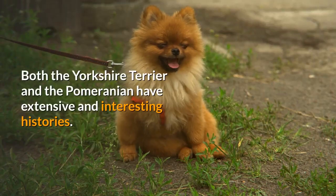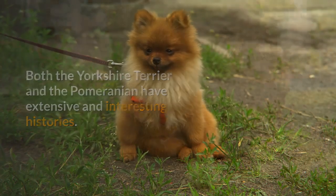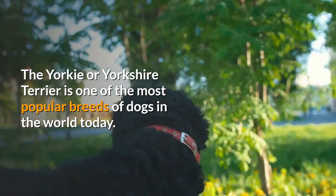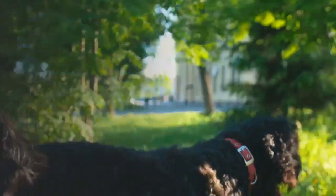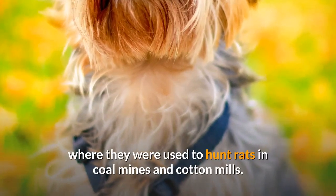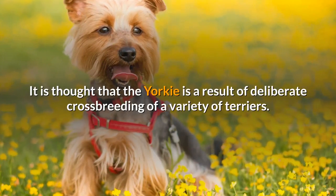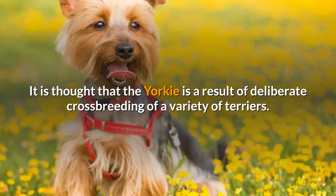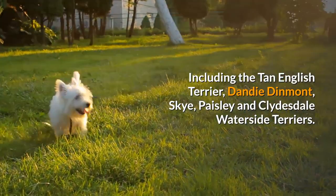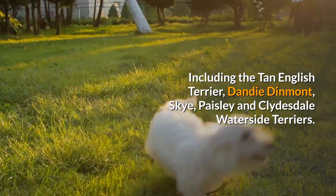Both the Yorkshire Terrier and the Pomeranian have extensive and interesting histories. The Yorkie or Yorkshire Terrier is one of the most popular breeds of dogs in the world today. Yorkies were bred in Yorkshire, England, where they were used to hunt rats in coal mines and cotton mills. It is thought that the Yorkie is a result of deliberate crossbreeding of a variety of terriers, including the Tan English Terrier, Dandy Dinmont, Sky, Paisley and Clydesdale Waterside Terriers.